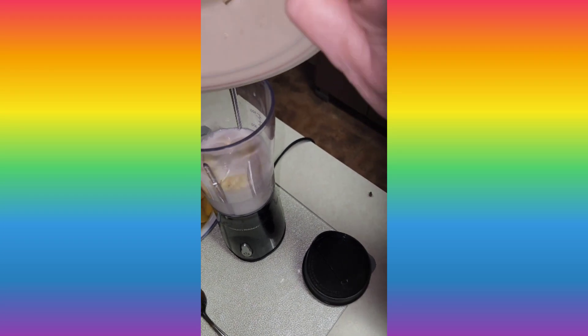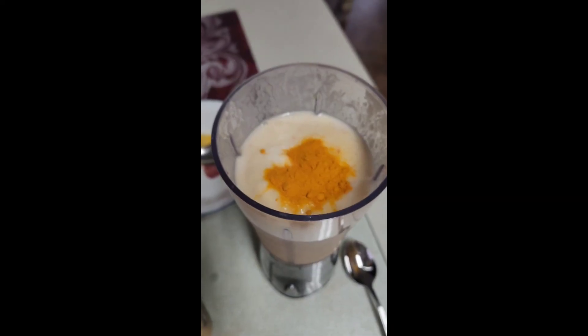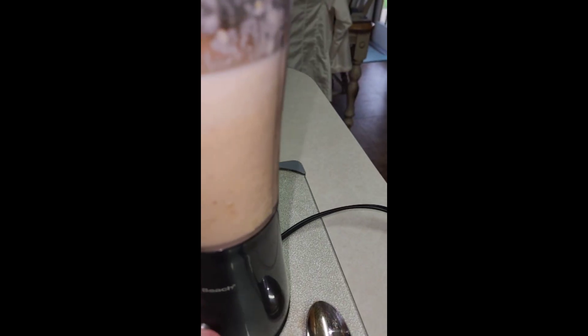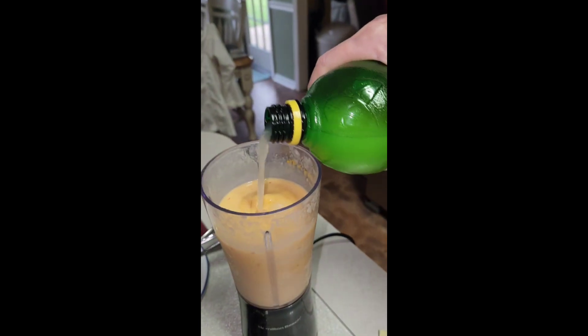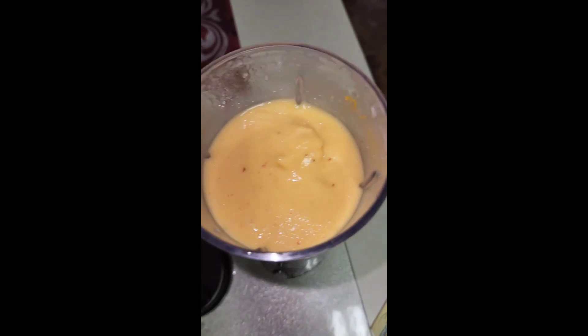I've already put it in there. Add your bananas — they can be frozen or raw. And then we're going to blend this up. Now you're going to add some lemon; I just pour in a little dash in there, and we're going to blend again.